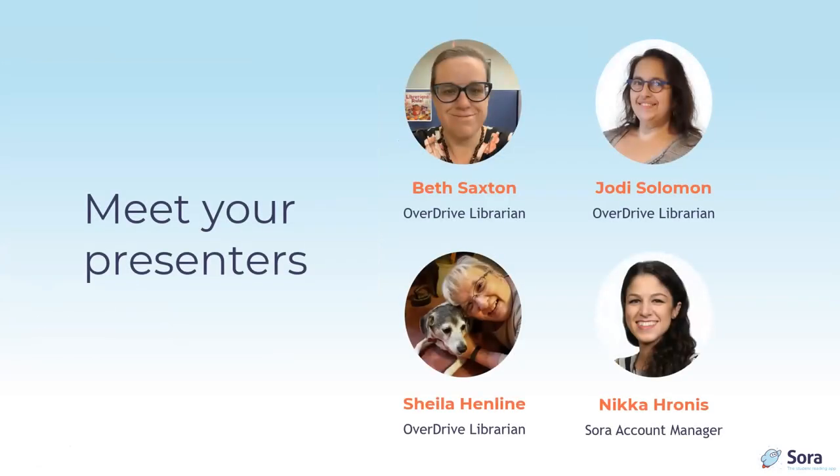We have a wonderful program for you today, so let's begin by meeting today's presenters. Beth Saxton occasionally reads books for grown-ups. She received an MLIS from the University of Western Ontario, a bachelor's in Psychology from Bowling Green State University, and worked for Cleveland Public Library before coming to OverDrive. She loves books for kids of all ages, especially YA, having served on the Prince Edwards and Morris Award committees.